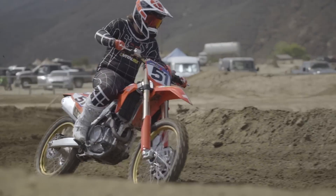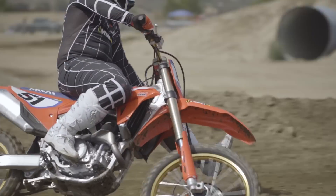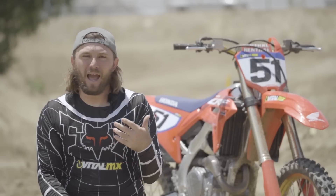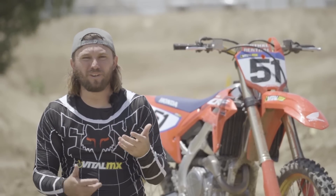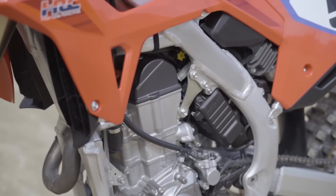My complaints with the 2021 and 2022 model were really down to how the power was delivered and the lack of usability. You probably heard a lot of people complain in '21 that the mapping wasn't very clean — it wasn't very connected, it would kind of garble off the bottom. The bike seemed happier running in mid-RPM and above, so it was a bike where you tried to use up all the gears and really weren't short-shifting.